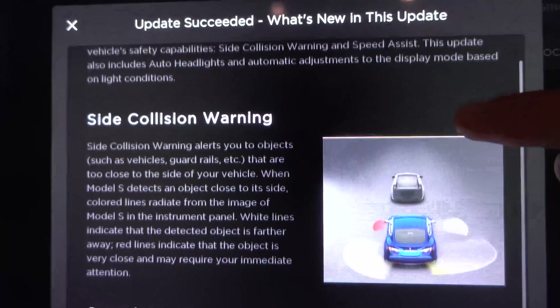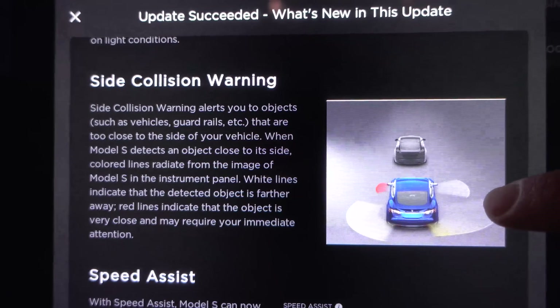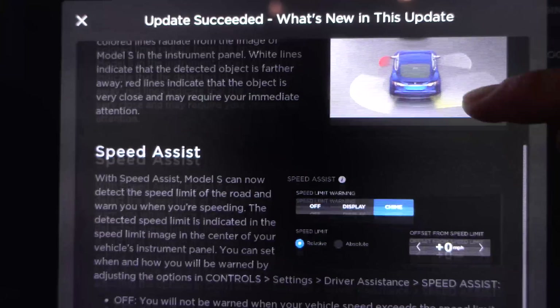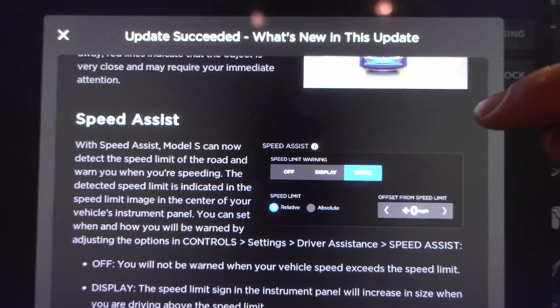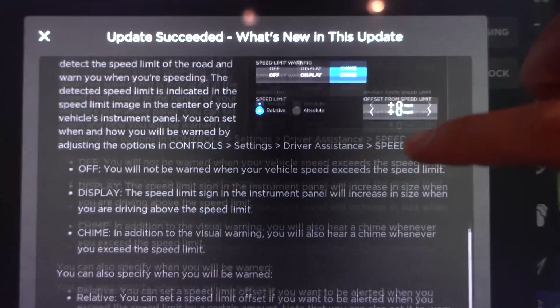Side collision warning alerts you — you can pause this video if you want to read the details. You also have speed assist, so it can detect the speed limit of the road and warn you when you're speeding. I'll probably keep that off.